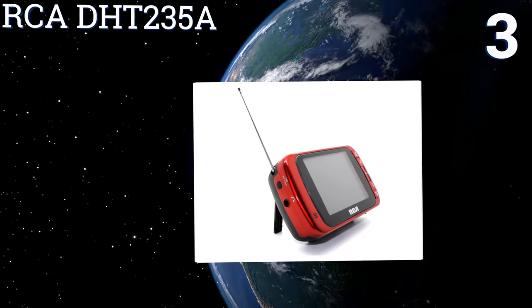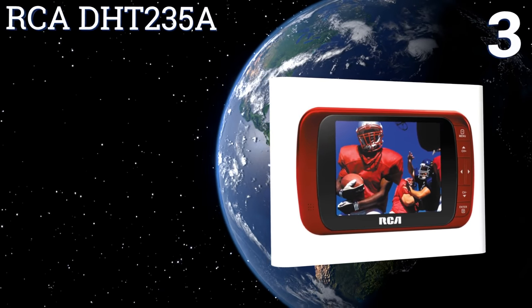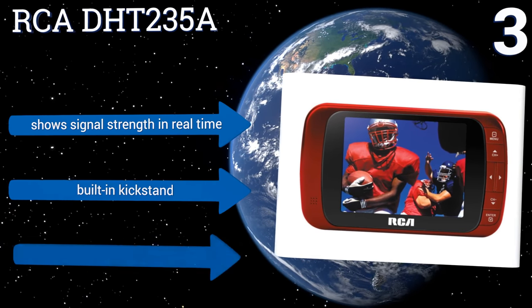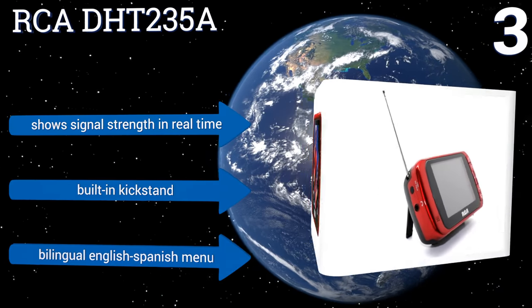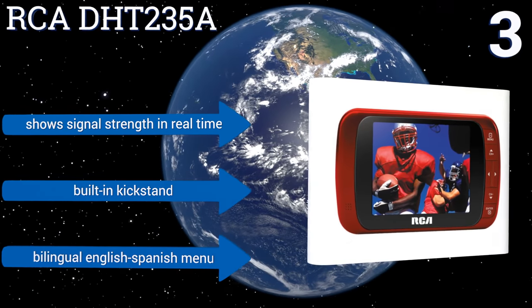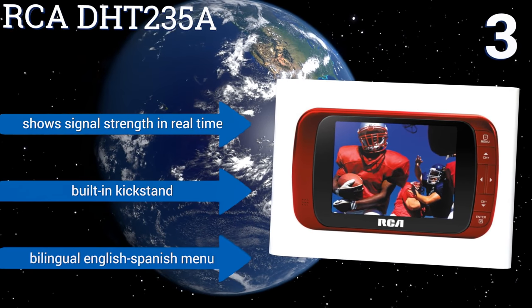Nearing the top of our list at number three, for those who care more about portability than screen size, the three and a half inch RCA DHT235A is small enough to fit inside a glass or large pocket. It also weighs an astonishing two and a half ounces, making it the smallest and lightest model on our list. It shows signal strength in real time and comes with a built-in kickstand and a bilingual English/Spanish menu.